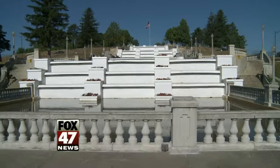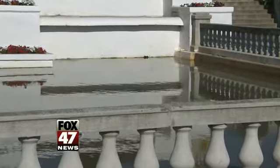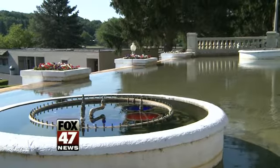It's a quiet morning at the Cascades Falls in Jackson, but this manmade waterfall can put on quite a show, with six large fountains and three reflecting pools enhanced by multicolored lights and music.